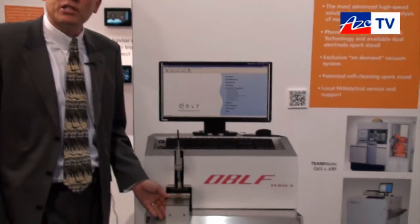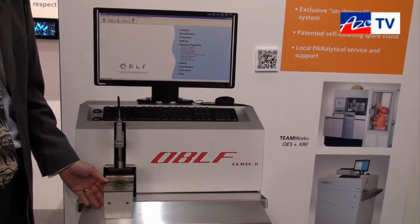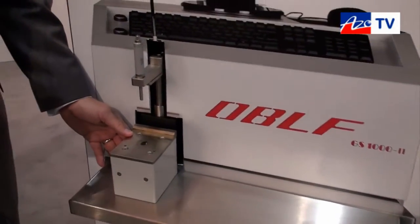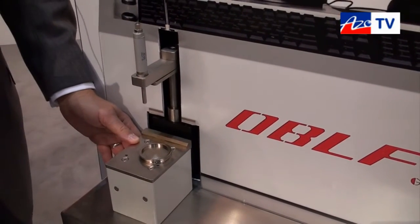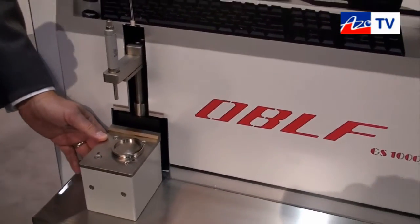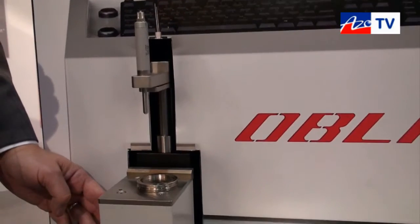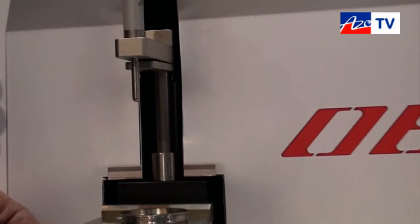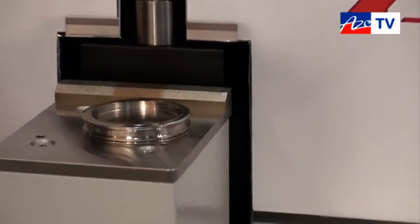I'd like to show the OBLF optical emission system. This is the latest model, which has a very interesting new technology called the use of light brakes. With the light brake system, by placing the sample on the stand and making a measurement, you can actually take two measurements simultaneously. As many people know in optical emission spectroscopy, two measurements is the standard to average for a good analytical result, and with this technology it is possible for an operator to make both measurements at the same time, leading directly to the analytical result.